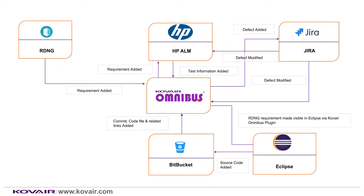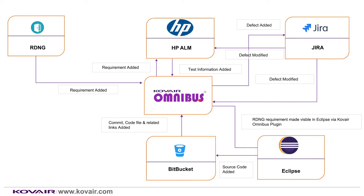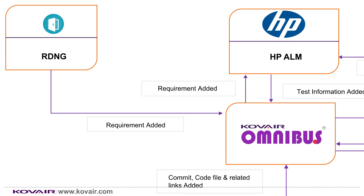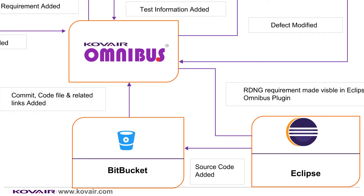Finally, you get to see an end-to-end traceability of all the artifacts being worked upon from the Kovair Omnibus platform. Across this entire integration cycle, we worked with a number of artifacts in different tools — adding, modifying, and linking them to one another. But none of the tools can show you an end-to-end traceability right from RDNG requirements to JIRA defects. Kovair Omnibus, with its integration platform and centralized repository, addresses these challenges efficiently so that stakeholders can get a complete end-to-end traceability of all the artifacts involved.